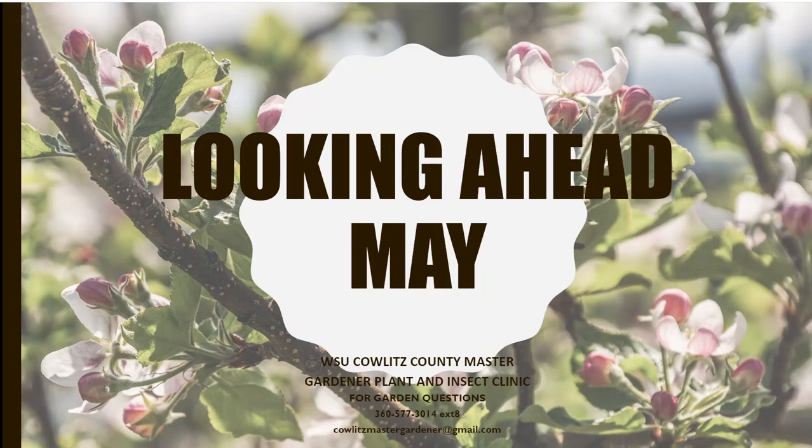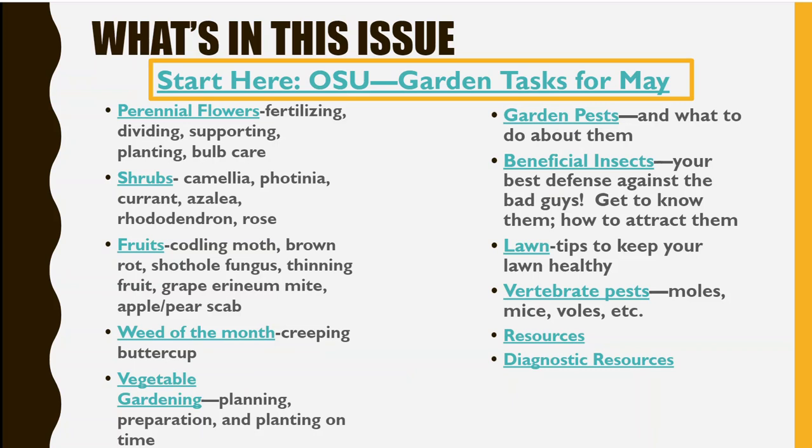We're going to talk about a few different things. Perennial flowers are a big one this month, and shrubs — everybody's got questions about when and what you're supposed to prune. Some fruits need care this month. One thing I keep finding in my yard is creeping buttercup. This is the month in springtime that you get your garden ready to go with summer vegetables. We'll talk about garden pests, beneficial insects, lawn care and moss, and the different vertebrate pests.